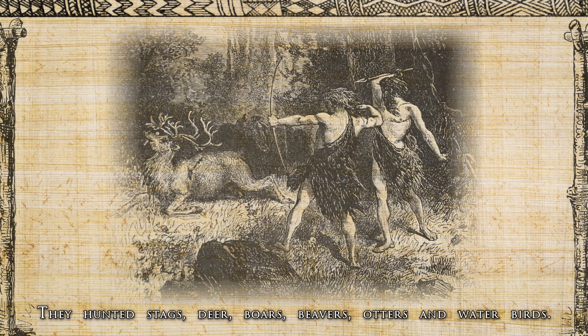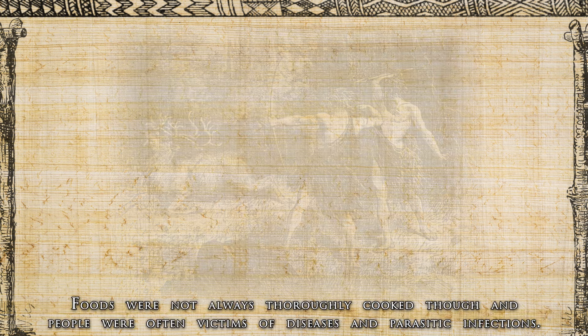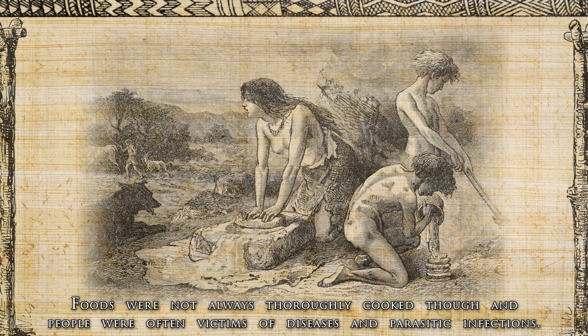They hunted stags, deer, boars, beavers, otters and water birds. Foods were not always thoroughly prepared, however, and people were often victims of diseases and parasitic infections.